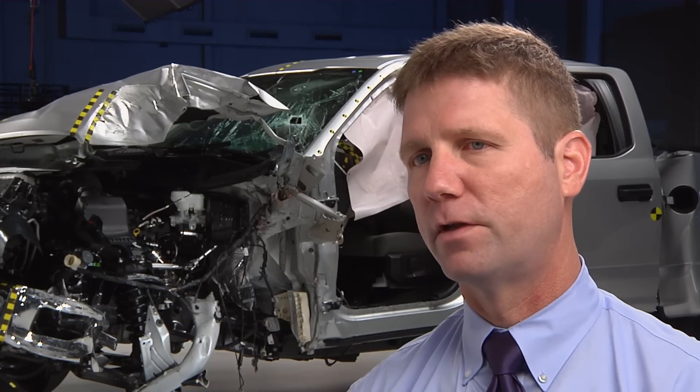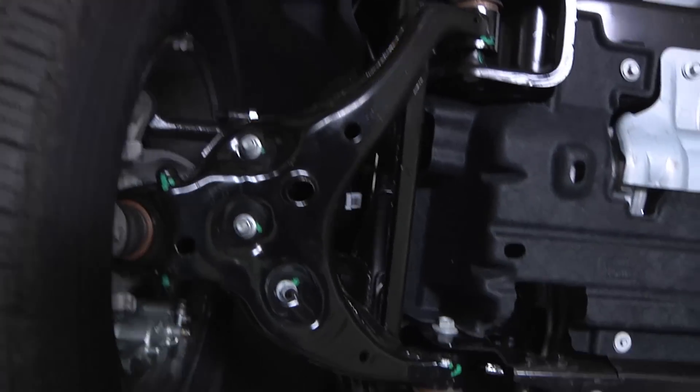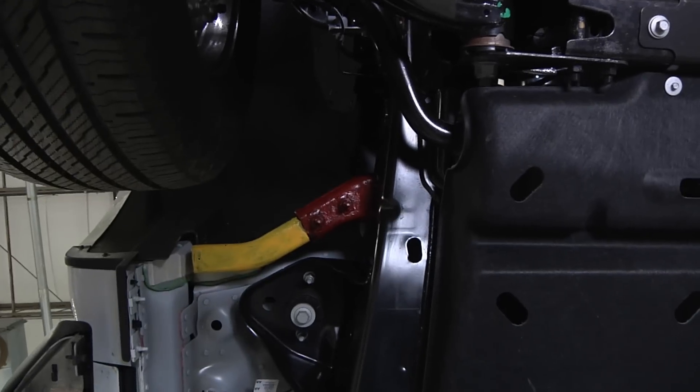However, it floundered in the new front small overlap crash test. The Crew Cab has extra frame components that help it in this test, and these components are not present on the extended cab version.